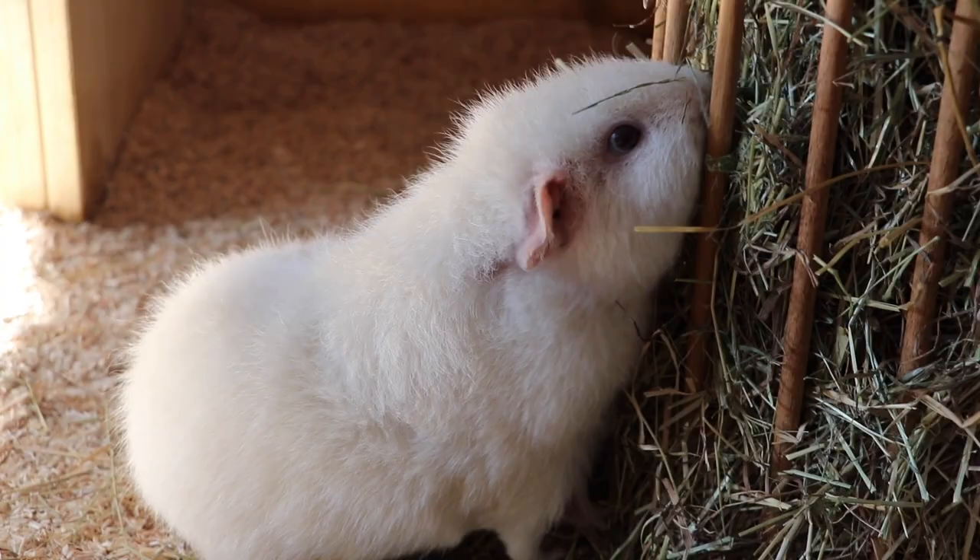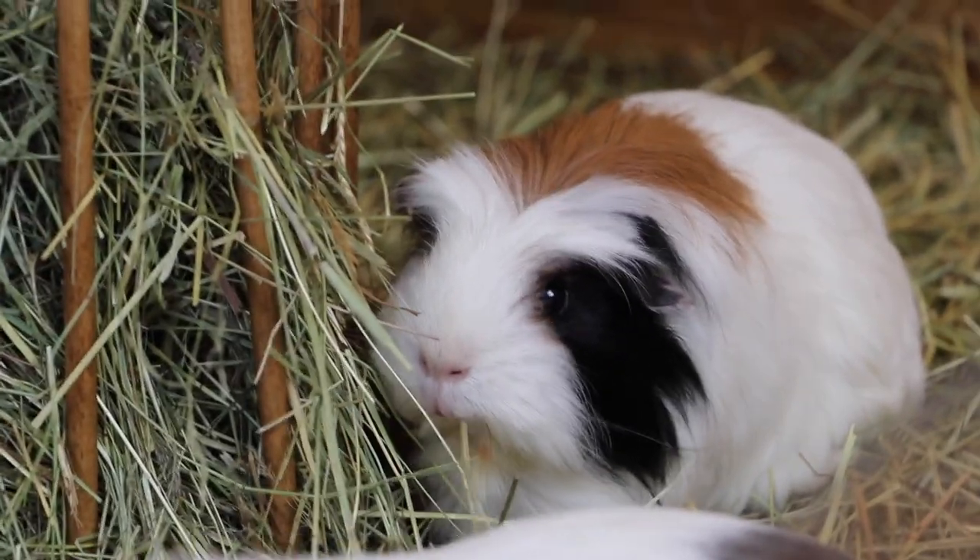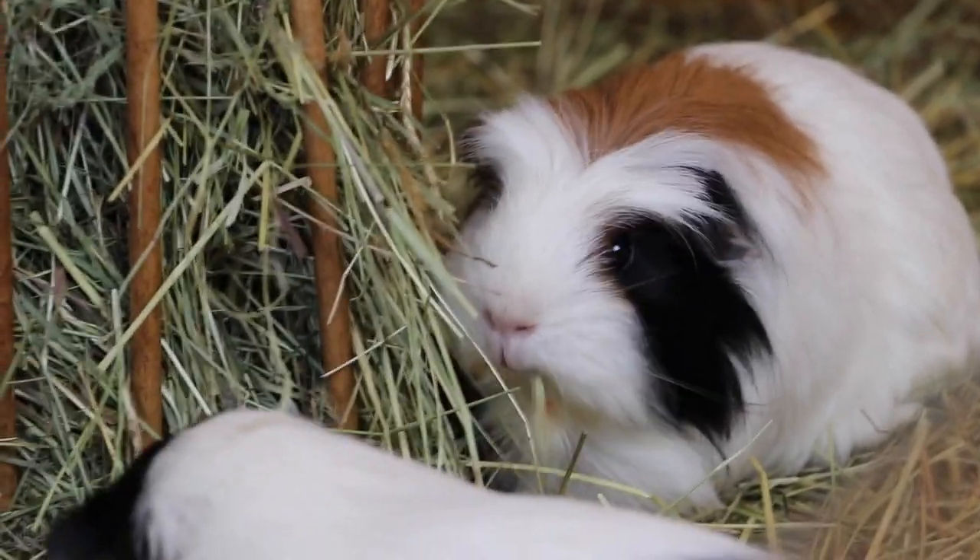Those were a couple of products I regret buying. Let me know if there are some things that you regret buying for your guinea pigs. I hope you enjoyed this video — see you guys next time, bye!